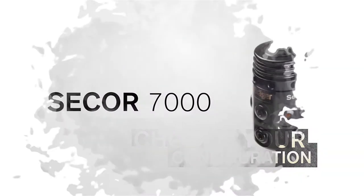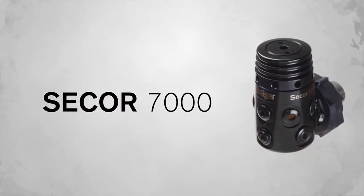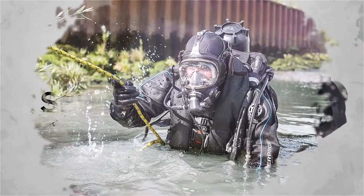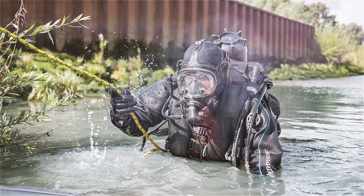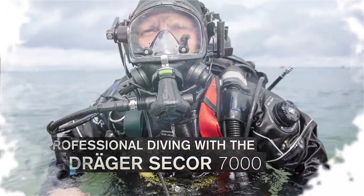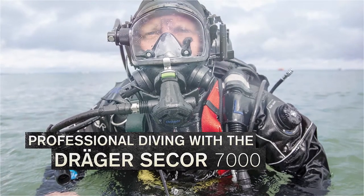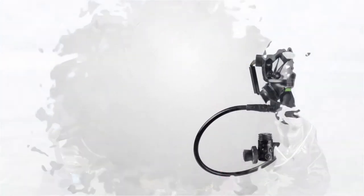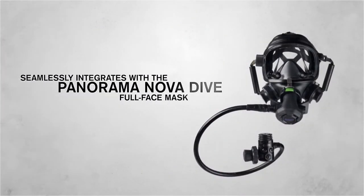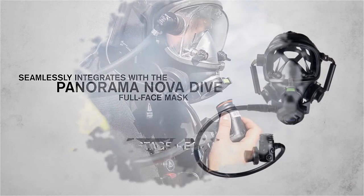The Secor 7000 is Draeger's diving regulator, made specifically for the professional diver. The medium pressure hose can be attached to either side of the second stage to ensure diver comfort. The demands of professional diving are great and require a high level of reliability from all system components. The Secor 7000 Regulator, integrated with the Draeger PSS Dive Buoyancy and Harness System and the full face mask Draeger Panorama Nova Dive, was designed to optimally meet these demands.